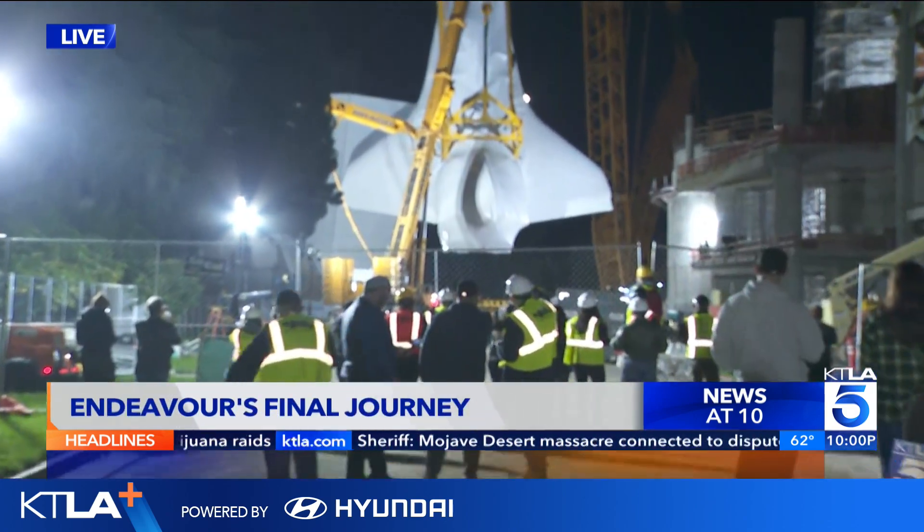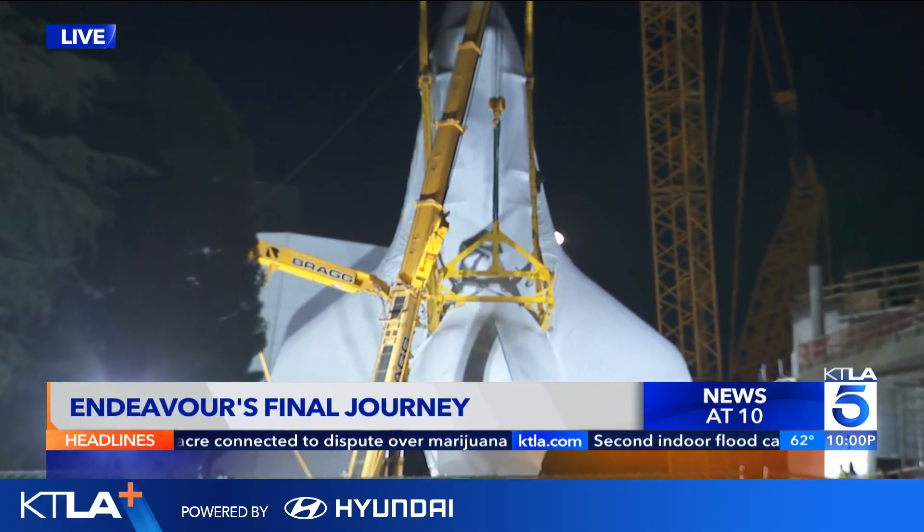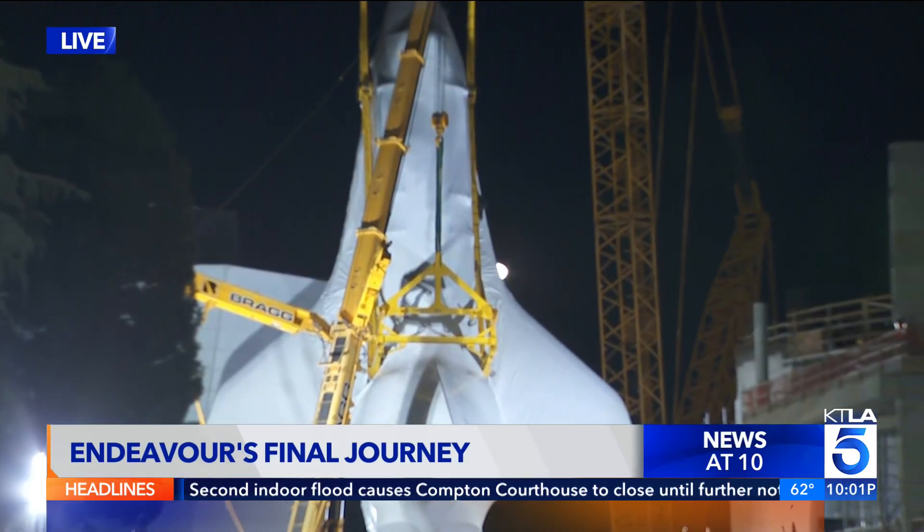Good evening to you both. They've given us access to their construction zone so that we can see this up close and bring it to you live. This is 30 years in the making, and it's already taking flight. Crews are about 30 minutes ahead of schedule. They are lifting the shuttle from its original horizontal position into a vertical, ready-for-launch position.